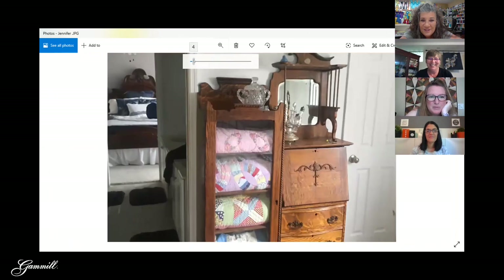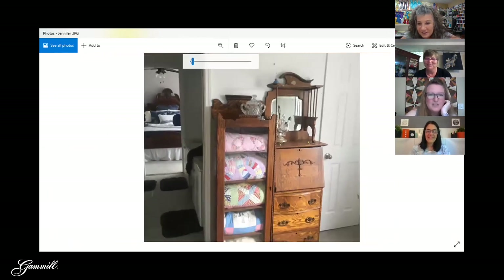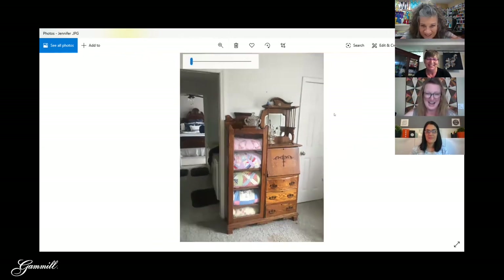You know how sometimes people take selfies and you can see something funny happening in the background? We are very much over-analyzers here — we look at every inch of every picture, every detail. I love it — it's really pretty.